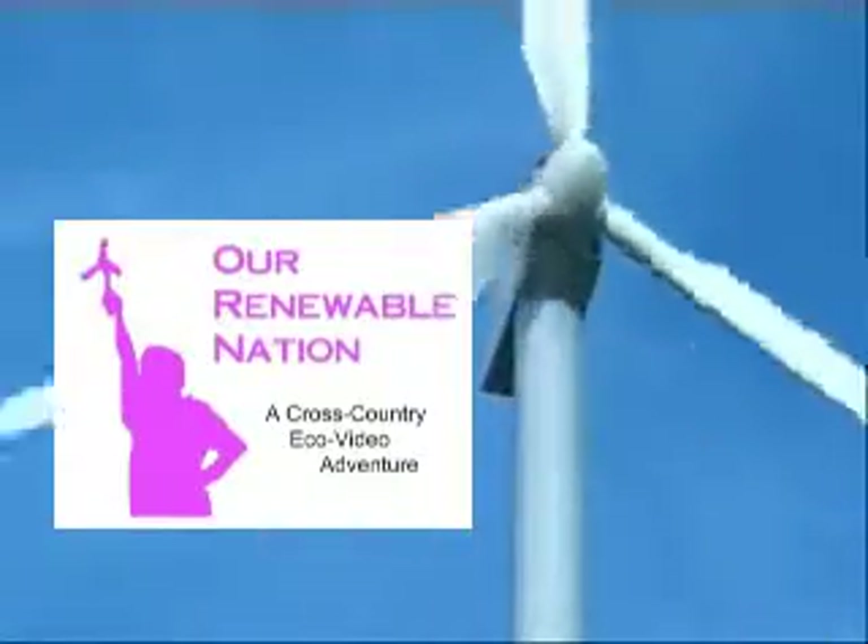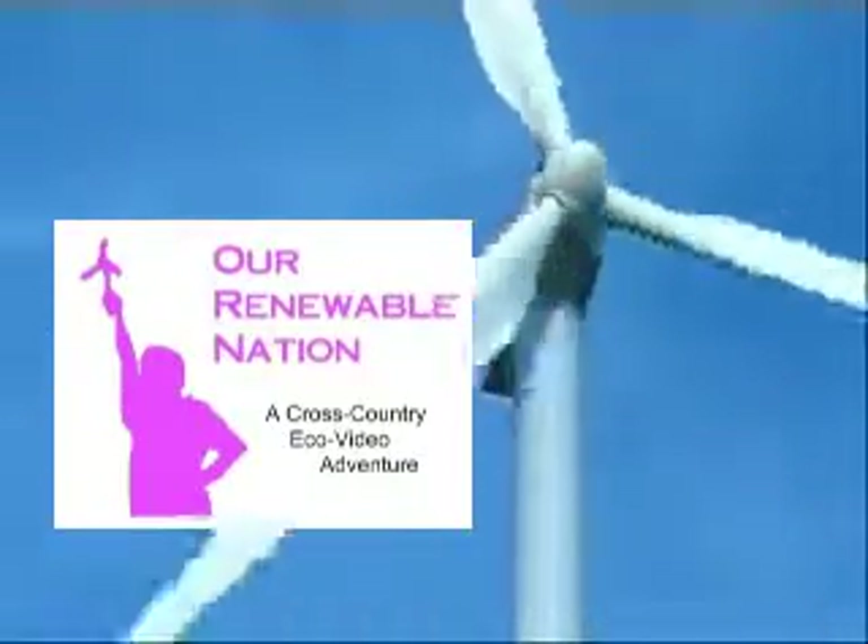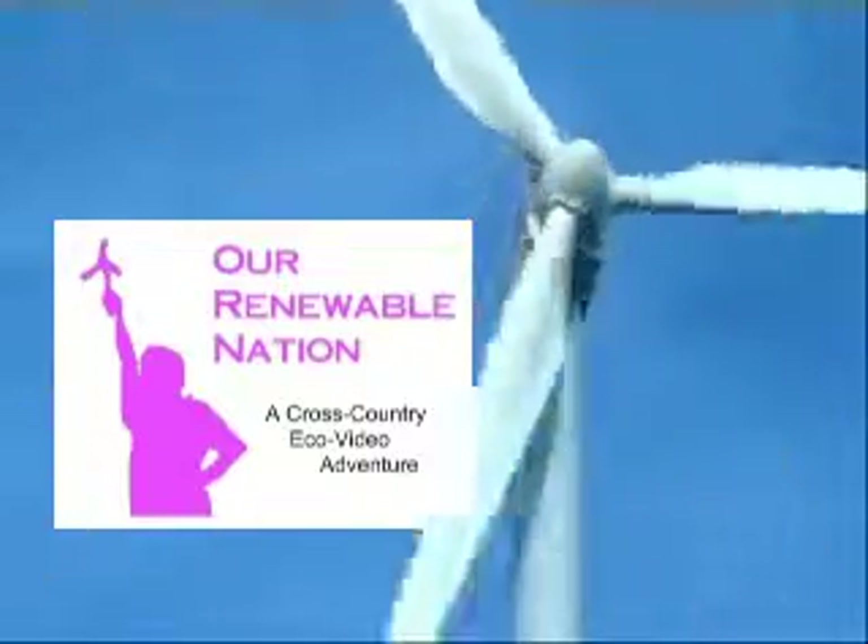Our Renewable Nation, Cross-Country Eco-Video Adventure, is brought to you in part by Better World Club, the nation's only environmentally friendly auto club; Verenium, leader in the development and commercialization of cellulosic ethanol; and supporters like you.